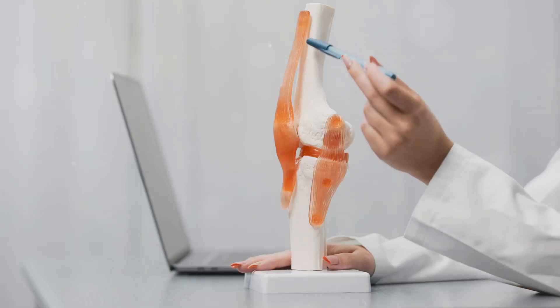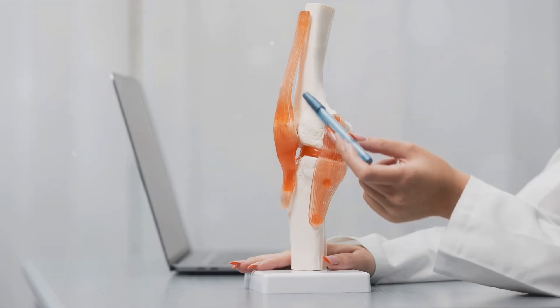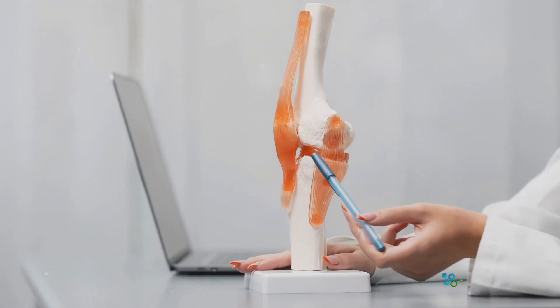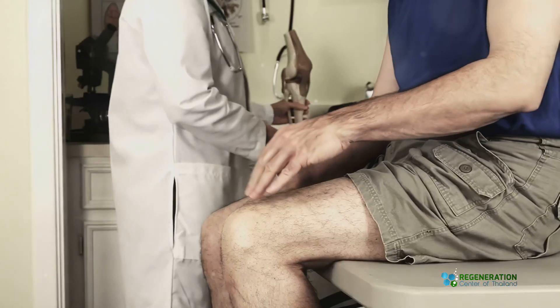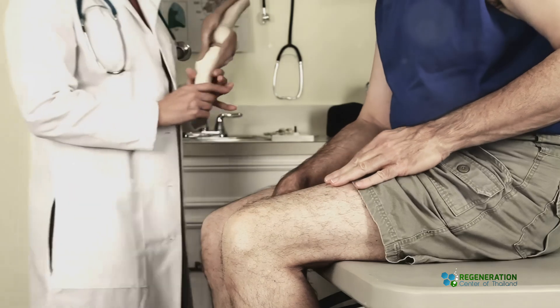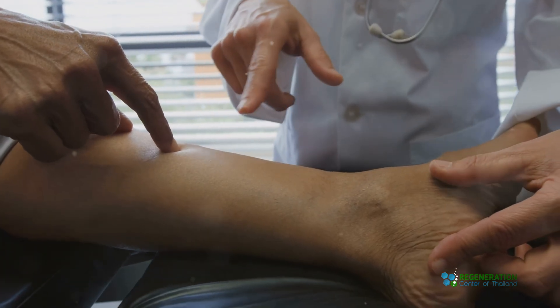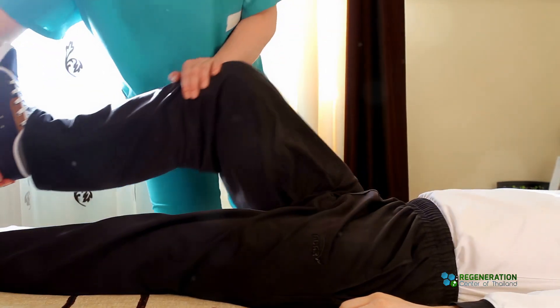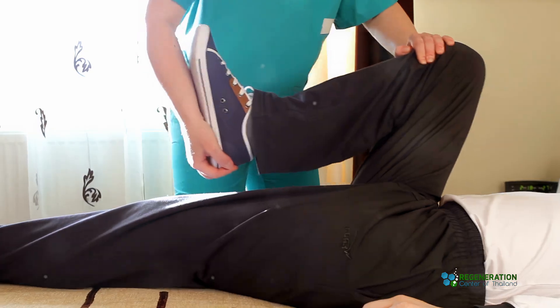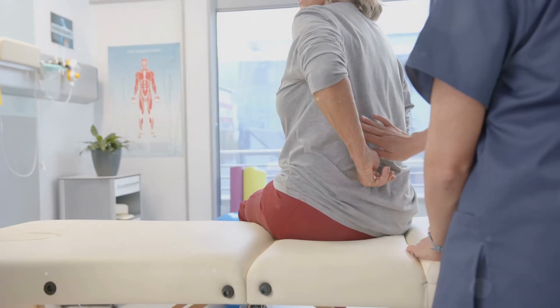But what if I told you that stem cell therapy might just be the solution you need? The femoral nerve is one of the largest nerves in your leg, and it runs from your lower back down to your thigh. When it's compressed or damaged, you can experience everything from sharp pain and numbness to muscle weakness. Not fun at all, right?